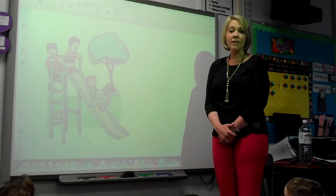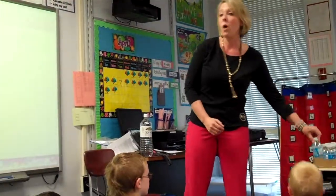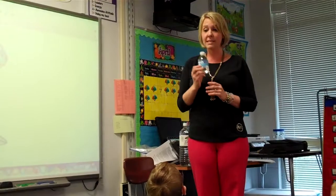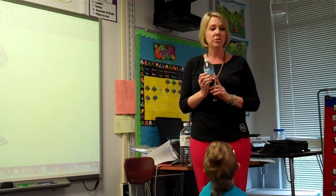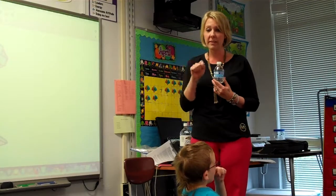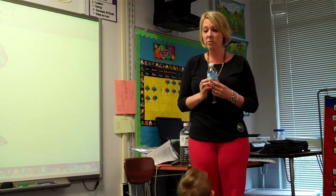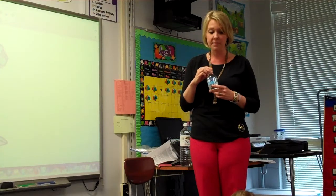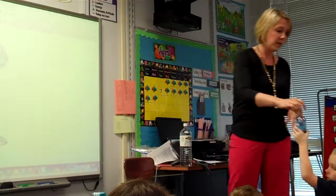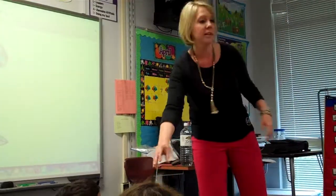I'm going to give everybody a bottle of water. You each get a bottle of water. Quietly go back to your seats once I hand you your bottle of water. Get a crayon out of your desk and fill in the very first block on your water chart to show that you had a glass of water today. You may open it and drink it.